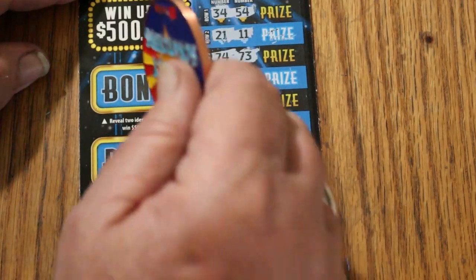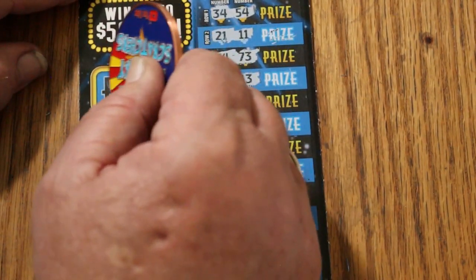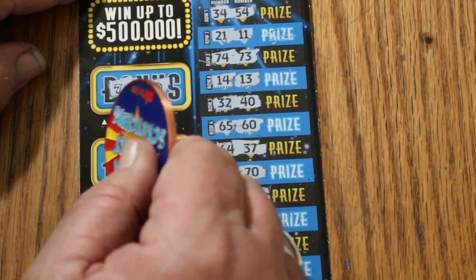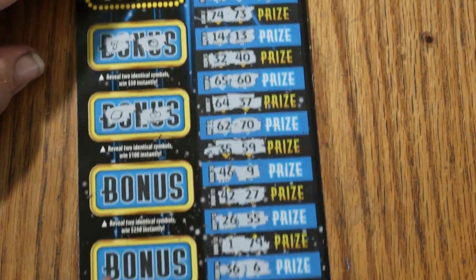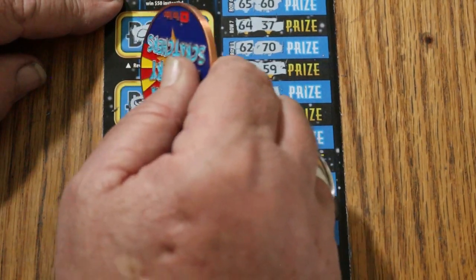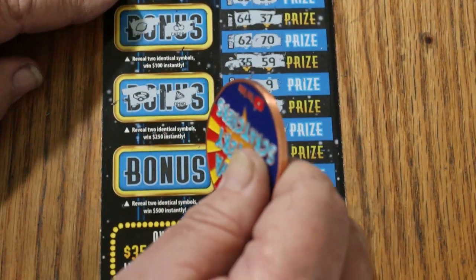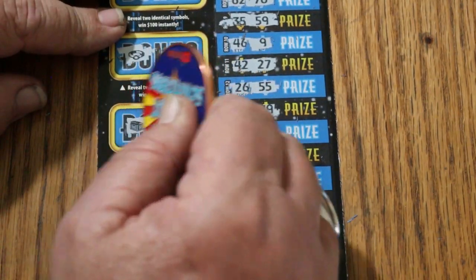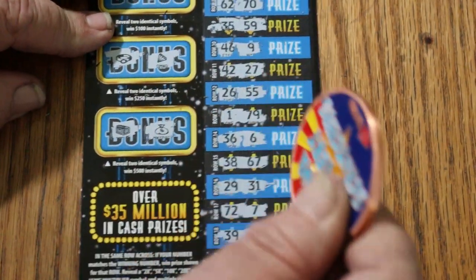Let's see what the bonuses have. For 50, a 7 and a ladybug. For 100, a lemon and some cherries. For 250, a ring and a diamond. And for the mythical 500, a chest and a money bag. No good.